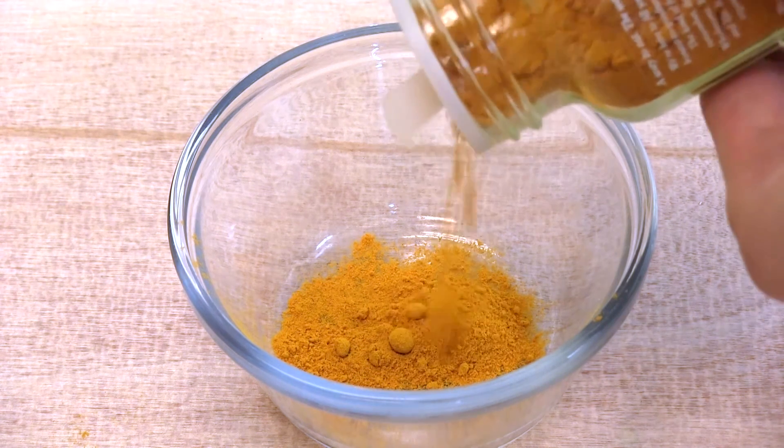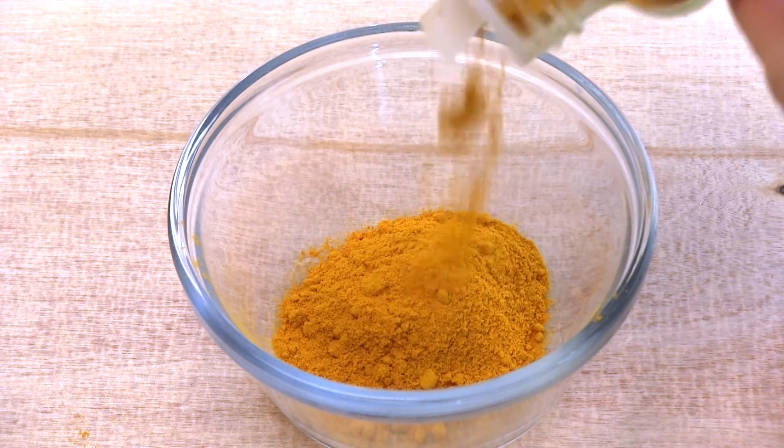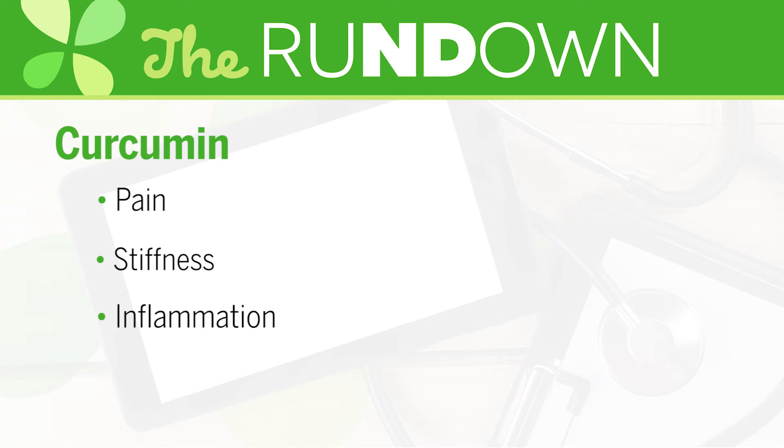Curcuma longa, or turmeric, is a herb which belongs to the ginger family. Curcumin is one of the main active constituents found in turmeric. Curcumin may reduce the pain, stiffness, and inflammation related to rheumatoid arthritis and osteoarthritis.